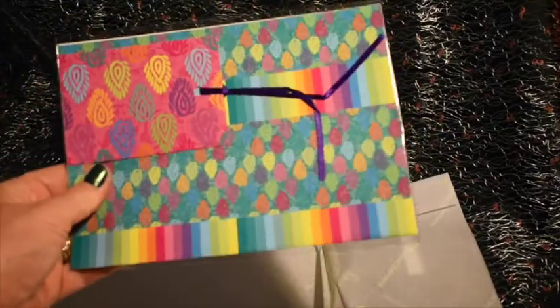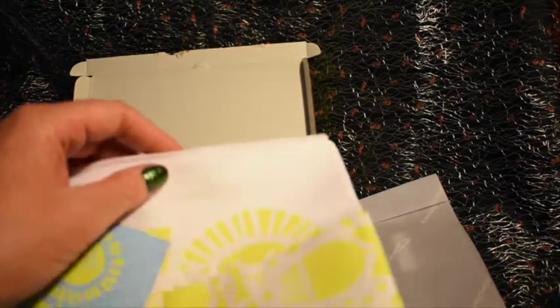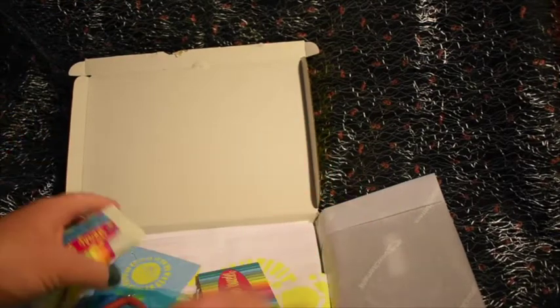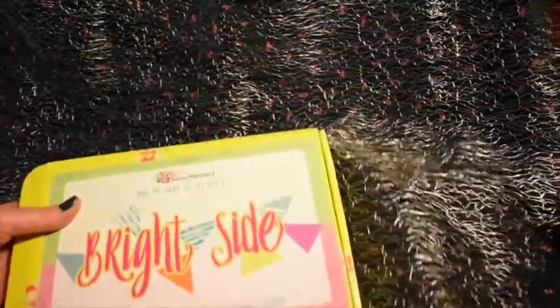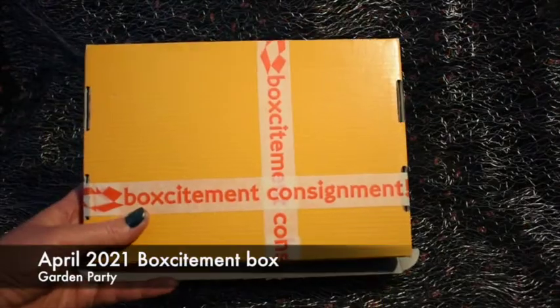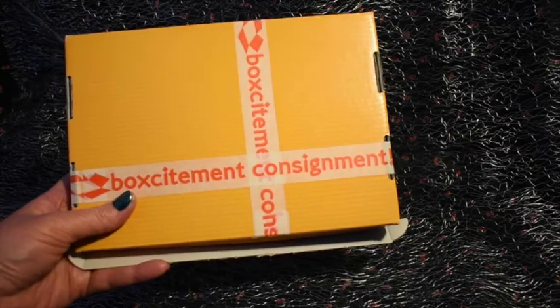Underneath that we have some very colourful wrapping paper with a tag, which is really nice. So you've got wrapping paper, a tea towel, soap, a bracelet, a little tassel castle thing, hair clips, and badges — that's a really nice full box for March. That's the March Boxcitement, called 'Bright Side.'